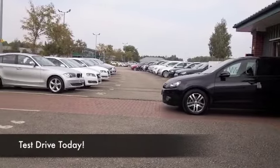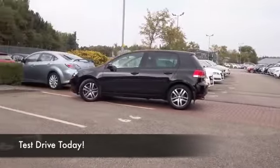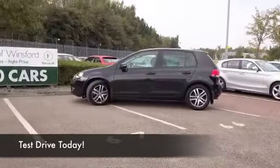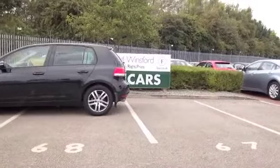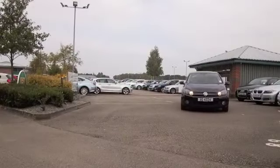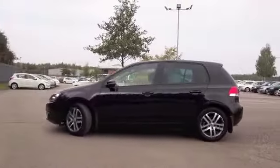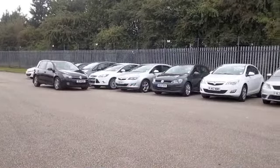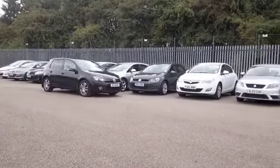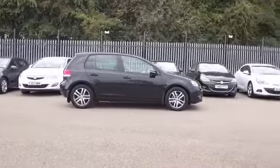Few cars can match the quality or popularity of the VW Golf — it really is a car that's been around for a long, long time, and VW have continued to improve it over the years. The two-litre diesel is definitely Europe's best-selling diesel engine hatchback. Drive this one home and you'll be in good company — it's solidly built but very engaging to drive.